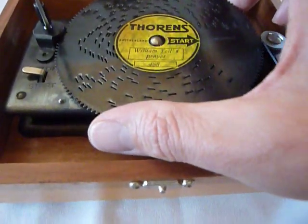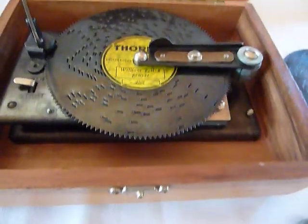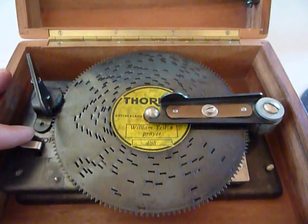I'm going to put another song in. This one's not a Christmas song — it's William Tell's Prayer, which is also a nice one. Let's listen to it play.